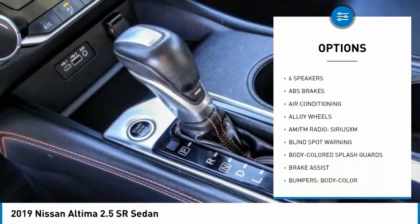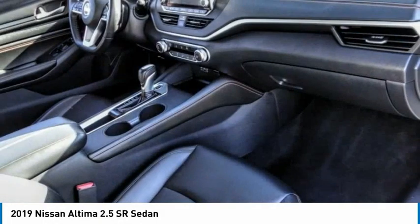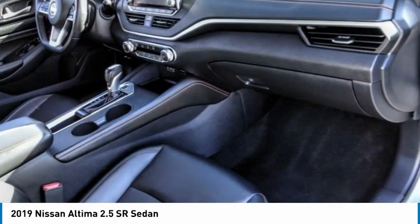Speed control, four-wheel disc brakes, rear window defroster, security system, low tire pressure warning. Come see the car for yourself.